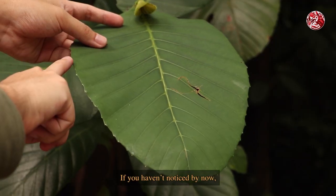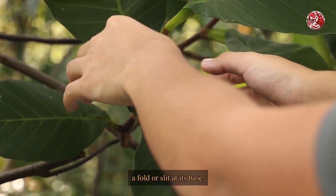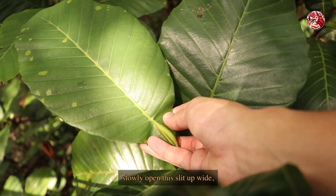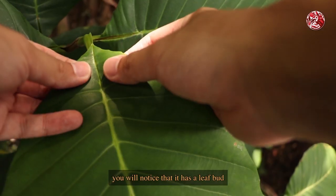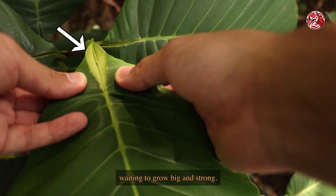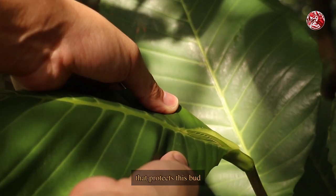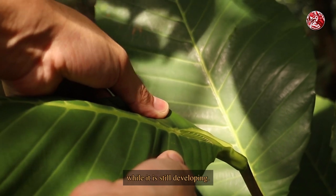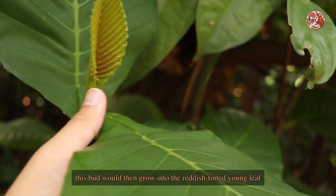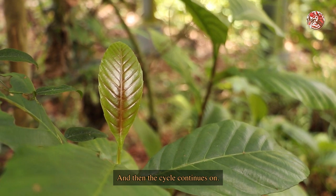Apart from being large and toothed, these leaves also have a fold or slit at their base. If you slowly open this slit up wide, you will notice that it has a leaf bud waiting to grow big and strong. This leaf fold actually acts as a sheath that protects the bud while it is still developing. With time, this bud would then grow into the reddish-tinted young leaf, and then finally maturing into its green colour — and then the cycle continues on.